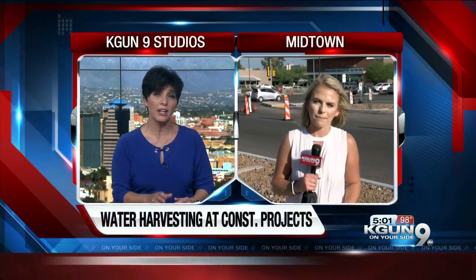The city of Tucson has been a leader in water harvesting for years. Now TDOT has implemented a new policy for rainwater harvesting at all construction projects around the city. Natalie Tarenjoli joins us live now from Grant and First Avenue.